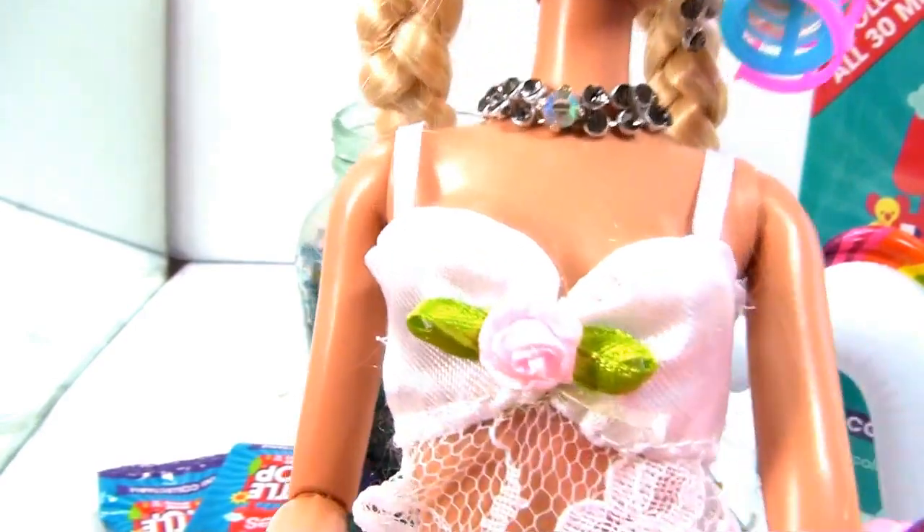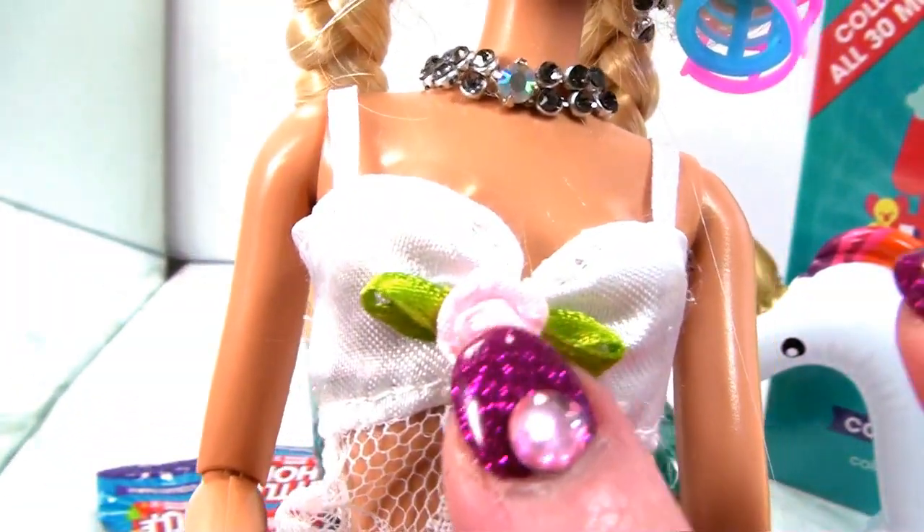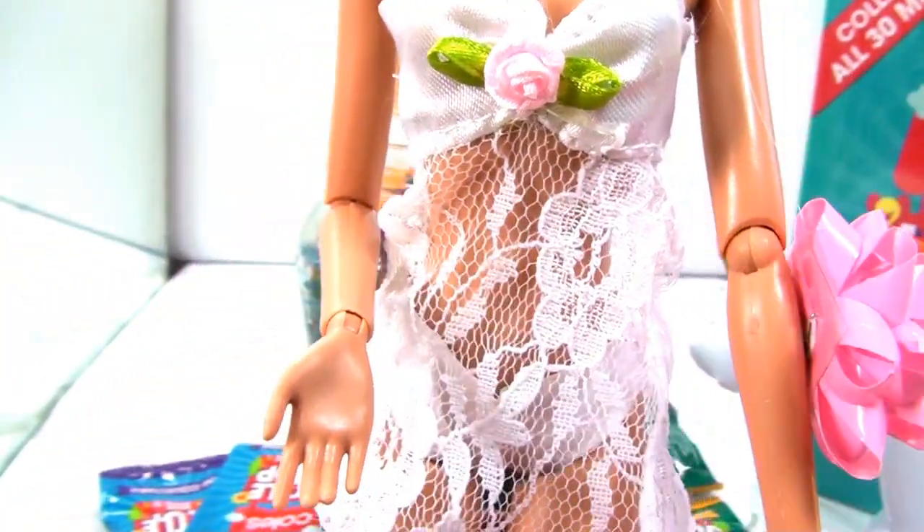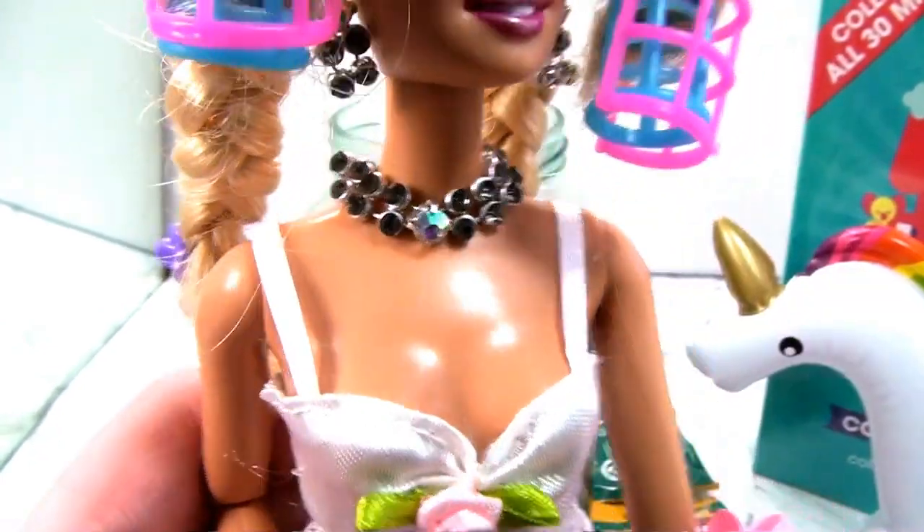And look here, human - it's a rosebud. Rosebud detailing. And French lace. Lovely French lace. Very nice.